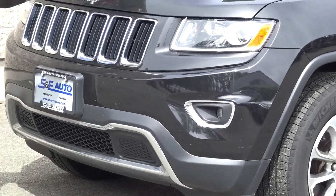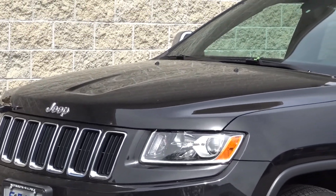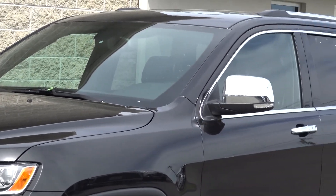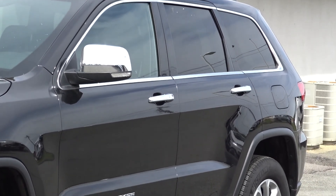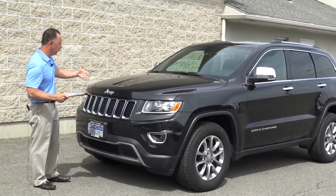This particular one is a one-owner black on black leather with every option including factory navigation, touch screen navigation, heated front seats, heated steering wheel, factory remote starter, and it even has heated rear seats. I don't think you can fit many more options in this vehicle.